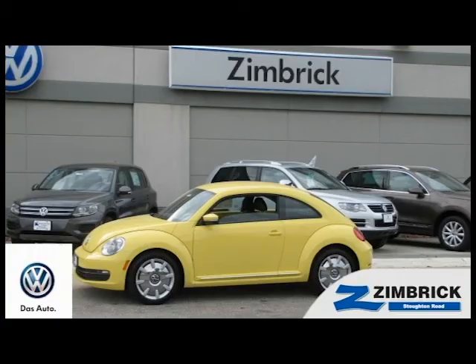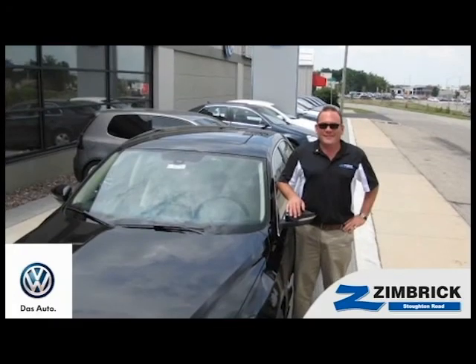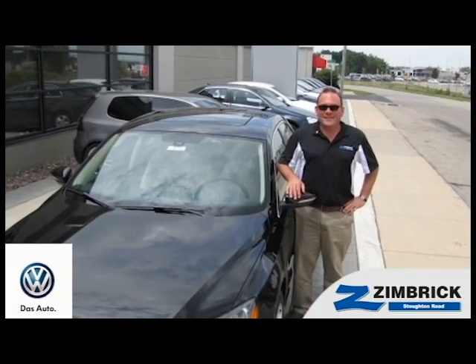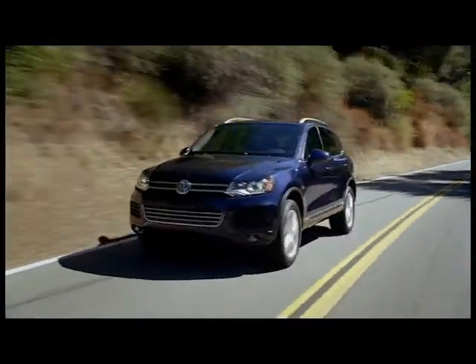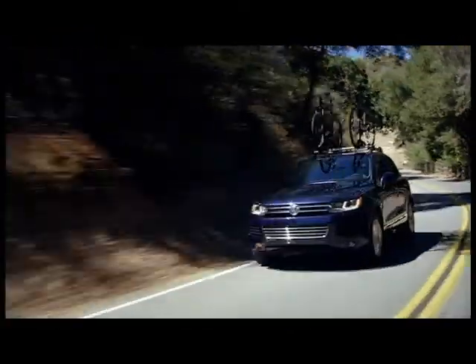Welcome to Zimbruck on Stoughton Road, where our mission is to be the leader in delivering outstanding customer service through outstanding employees. Take the tension out of pre-tension in the 2012 Volkswagen Touareg. When it comes to adventure, the Touareg leaves nothing behind.